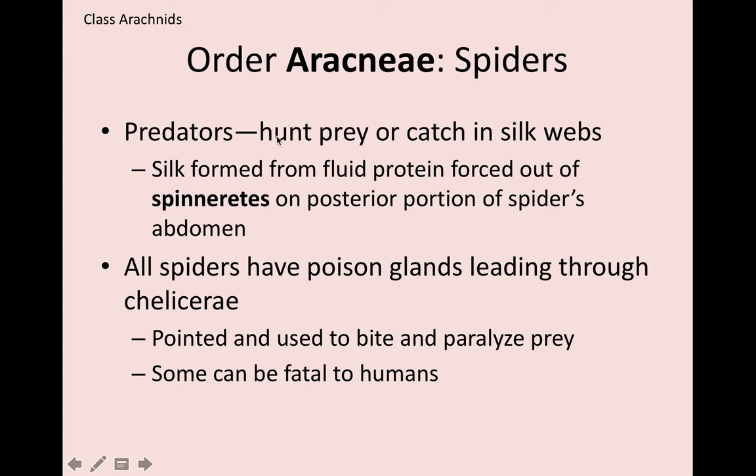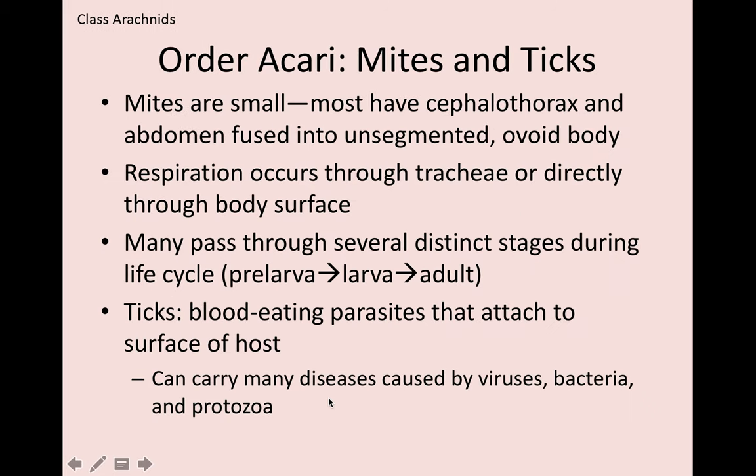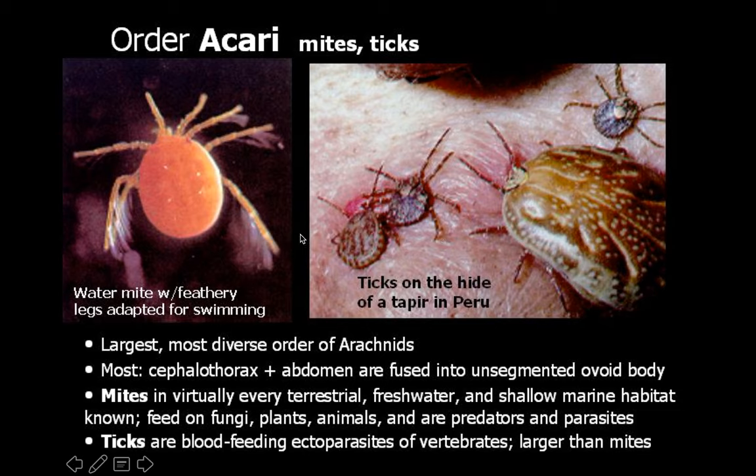The order Araneae are your spiders — most are predators. They form silk from spinnerets in the posterior part of their abdomen. All spiders have a poison gland leading to the chelicerae, and some can be very fatal to us. Another order under arachnids is Acari, which are mites and ticks. Mites are very small with an unsegmented oval body and pass through distinct life cycle stages. Ticks are blood-eating parasites that attach to a host and can carry viruses, bacteria, or protozoa that cause diseases.